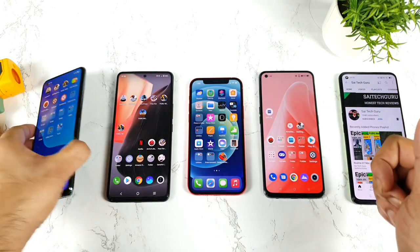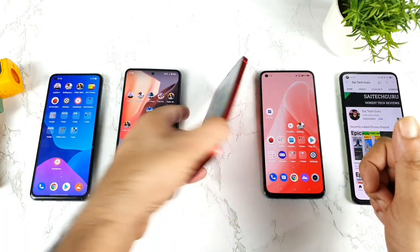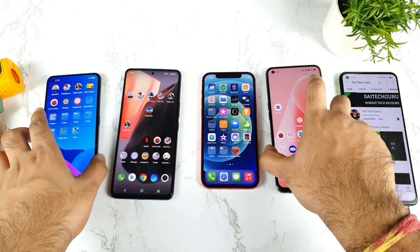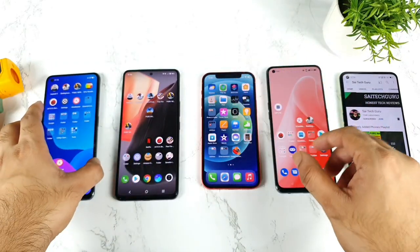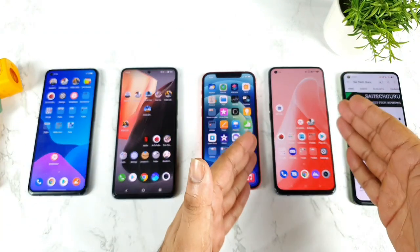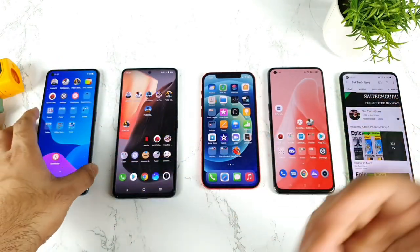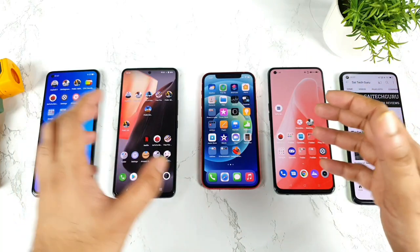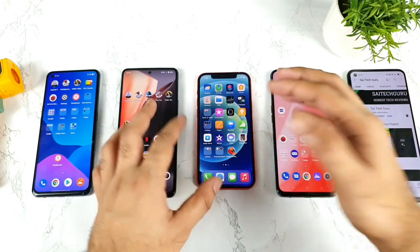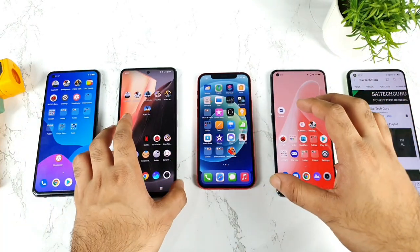Starting with the first phone which is a Realme X1 Max device, and second is the iQOO 7 device, third is iPhone 12, and fourth is Realme GT. So this is a comparison between the Dimensity 1200 chipset versus Snapdragon 870, Apple A14 Bionic chipset versus Snapdragon 888 processor. Let's see friends which phone will be reaching what kind of high temperatures during this testing.